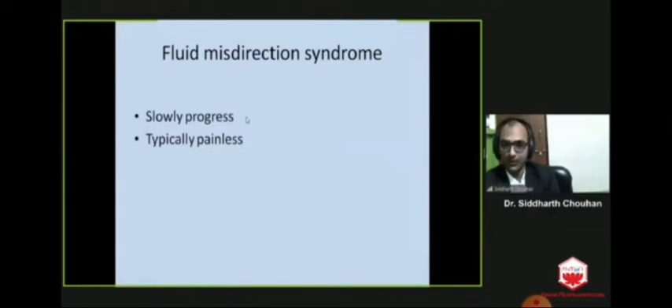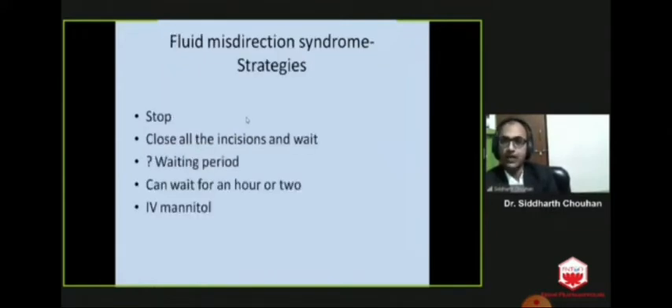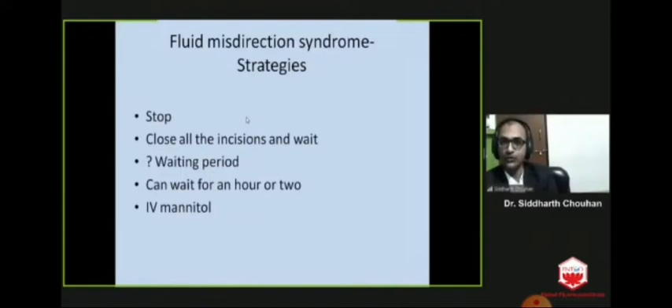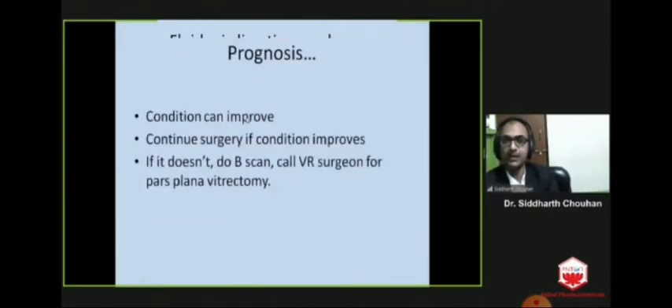This condition slowly progresses and is typically painless. As soon as you get the hint, you have to stop and close all incisions as soon as possible, then wait — the waiting period can be one to two hours. While waiting, start IV mannitol. Most of the time the condition improves, meaning the eyeball becomes softer, and you can continue surgery. But if it doesn't improve, do a scan to confirm your diagnosis and call a VR surgeon for pars plana vitrectomy.